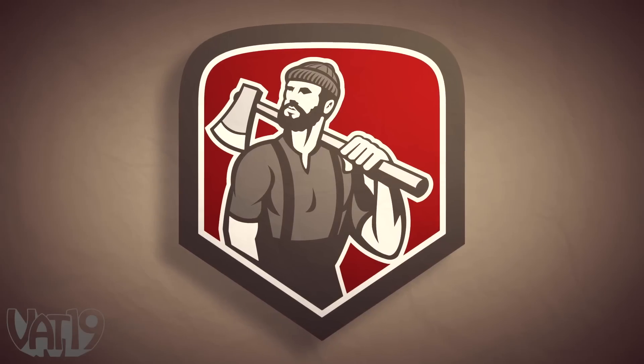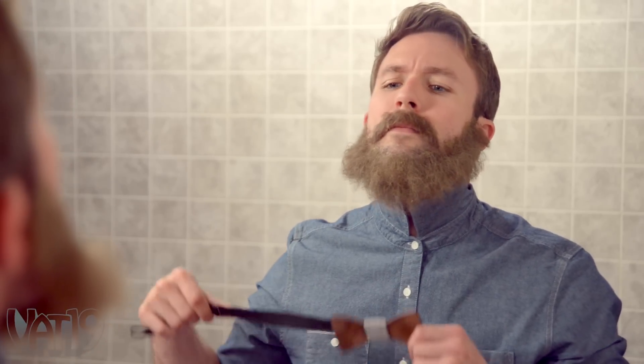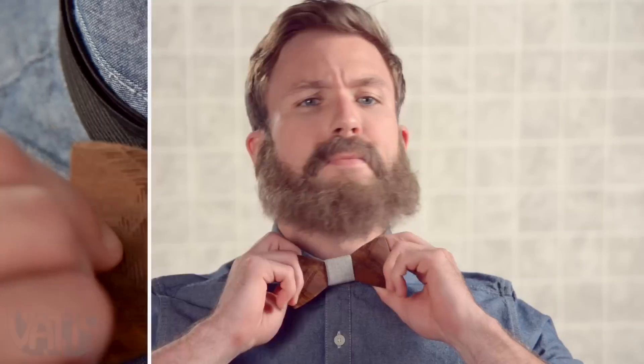If Paul Bunyan had a bow tie, this would be the one. What if you don't know how to tie a bow tie? No sweat — wood doesn't have to be tied. Simply adjust the band and clasp it. That's more like it. Yeah, lookin' lumbersexual.